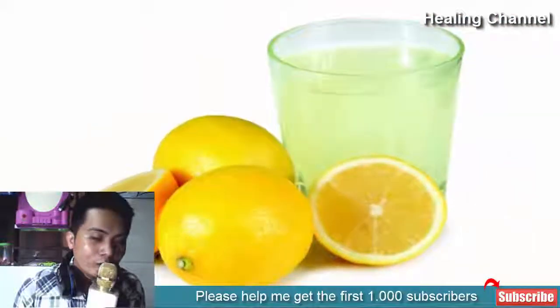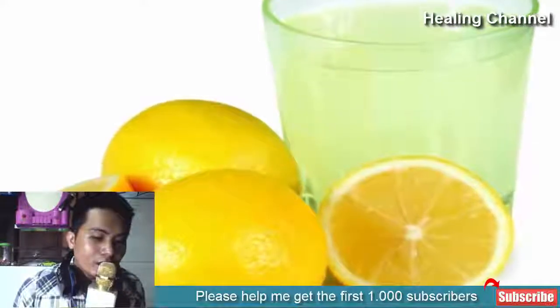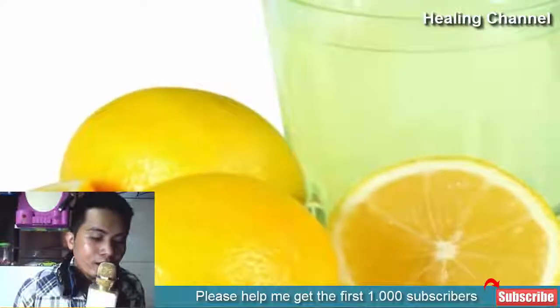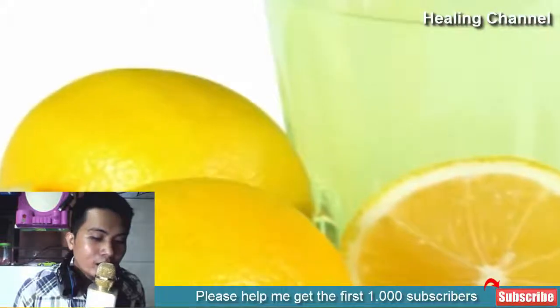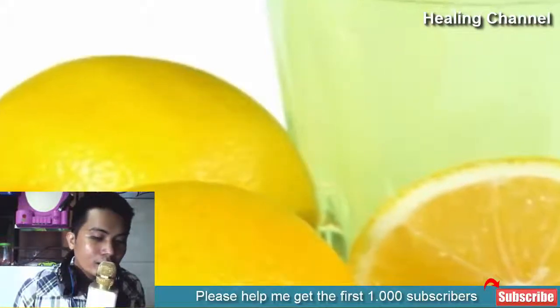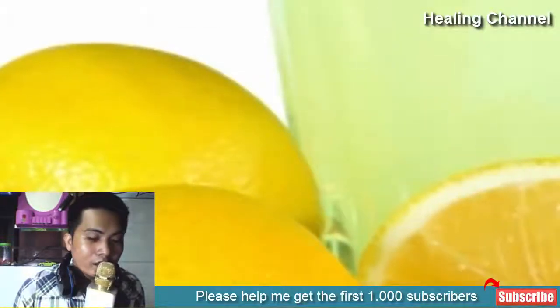1. Lemon juice. Lemon juice contains vitamin C and its bleaching properties help you with age spots and freckles. Squeeze out the juice from one lemon and dab on clean face with the help of a cotton ball, let it stay for 15 to 20 minutes and wash off with water. Follow this routine once a week regularly. This is an effective remedy to lighten your skin and get rid of age spots and other blemishes.